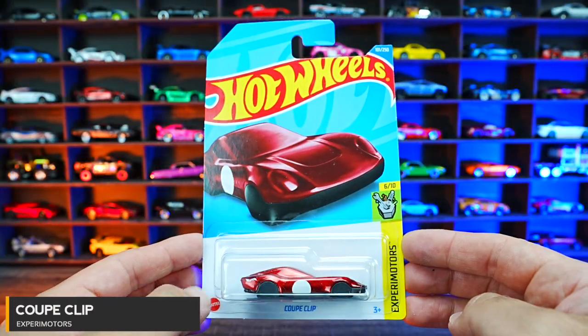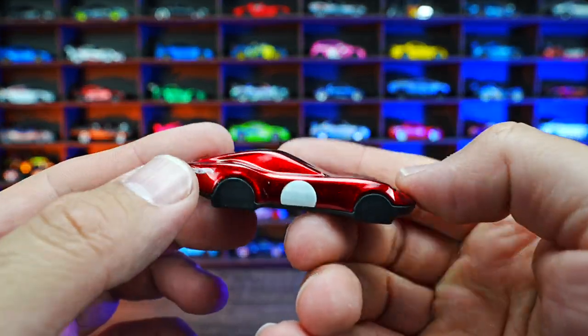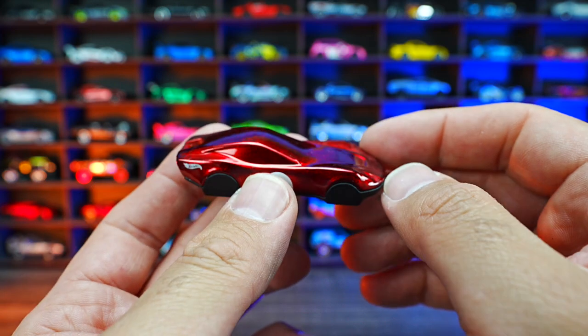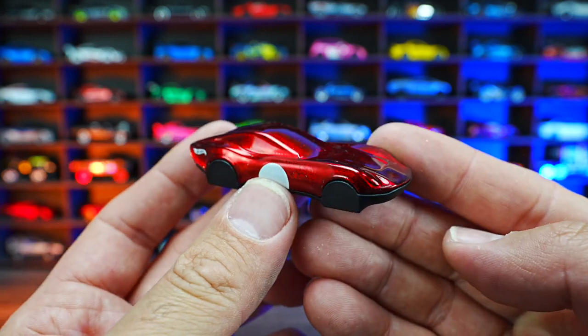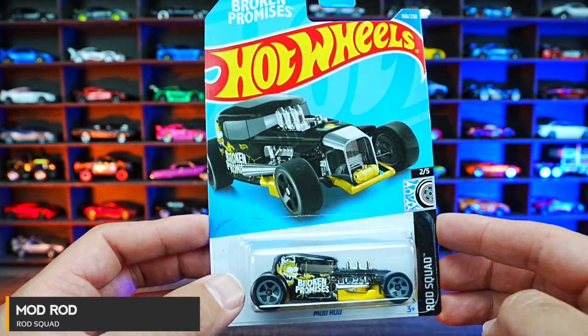Coupe Clip from Xperia Motors. This one obviously being popular because it's basically just a single casting right here, and it does have that little hole there which you can use as a key chain. I love this new red color of it though, it looks really, really cool.